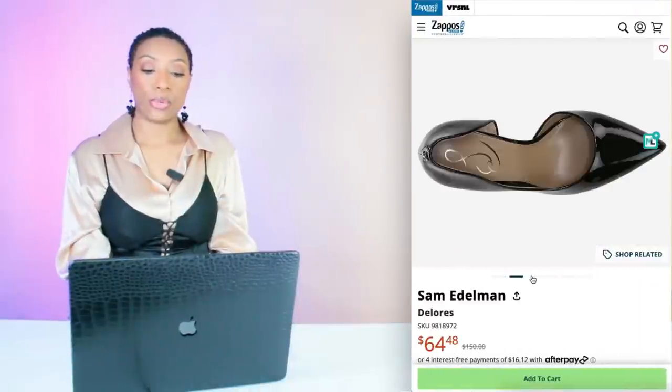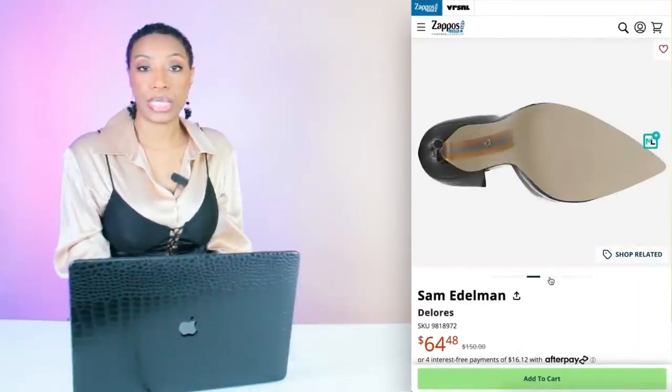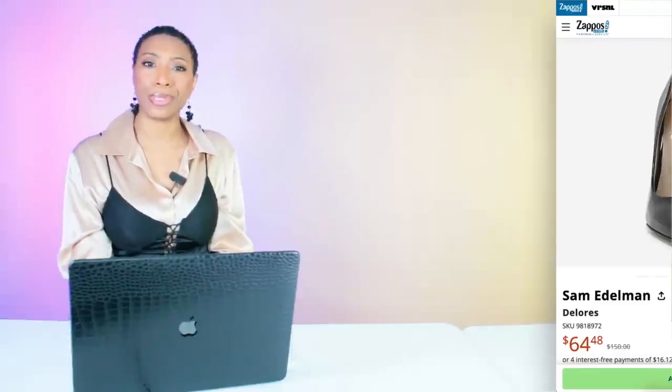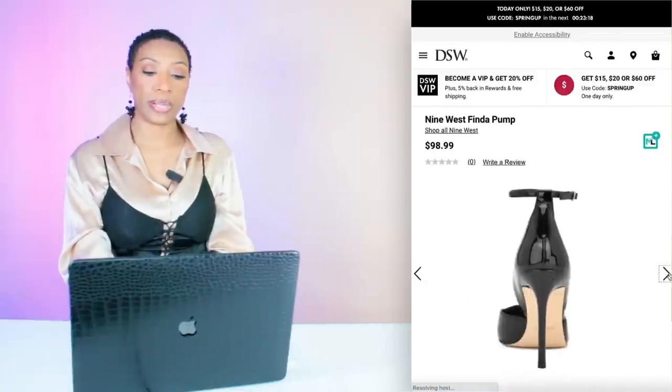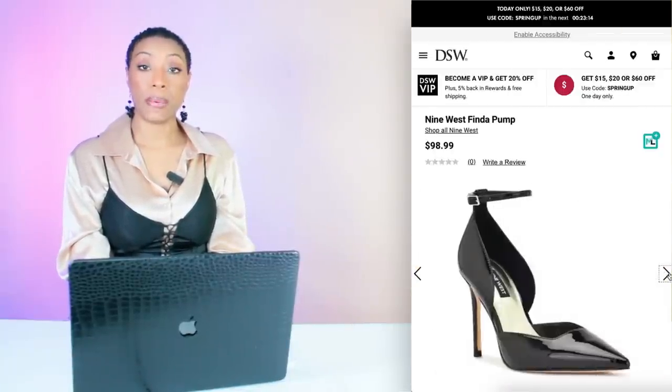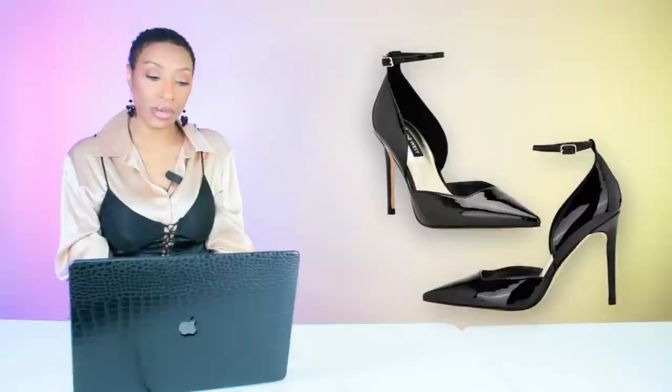We're going to Zappos to look at these Sam Edelman pumps called Dolores — $65, sizes 5.5 through 10. We're also looking at this pair by 9 West at DSW called the Fender Pump — $99, sizes 4 through 13.